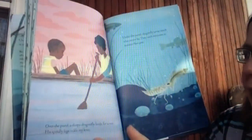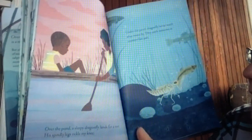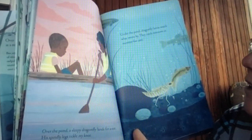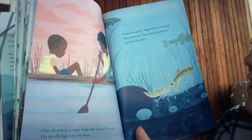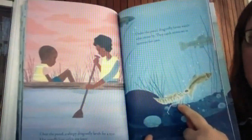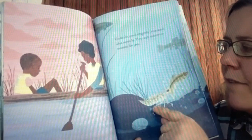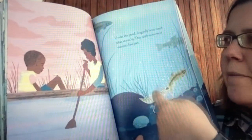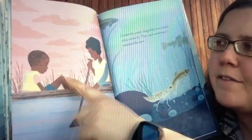Over the pond, a sleepy dragonfly lands for a rest — his spindly legs tickle my knee. Under the pond, dragonfly larvae watch what swims by; they catch minnows in monster-fast jaws. A larva is the younger stage of an insect — the dragonfly looks like this, then goes through a big change and becomes a dragonfly that flies out of the water.